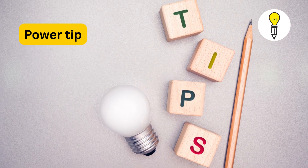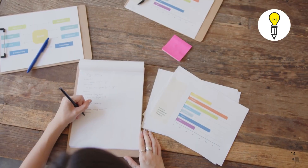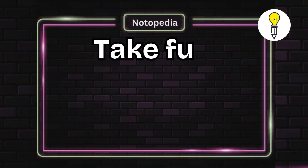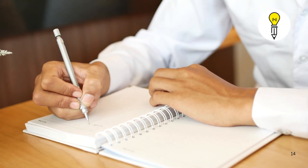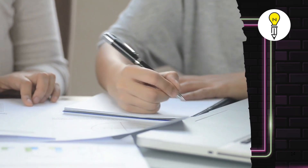Then comes the power tip: practice previous year question papers. Time yourself, simulate exam conditions, and work on accuracy. Next, take full-length mock tests regularly. They not only test your knowledge but also help improve time management and build confidence. Review your mistakes and focus on weak areas before the real exam.